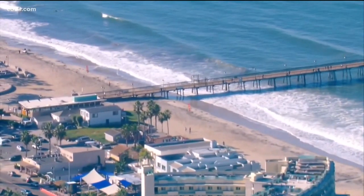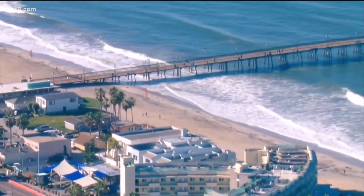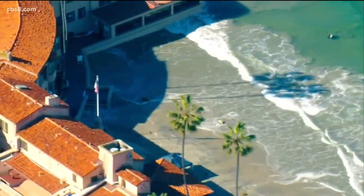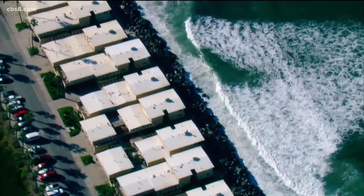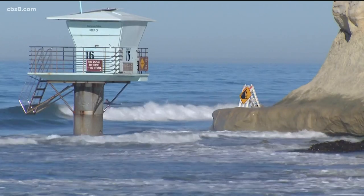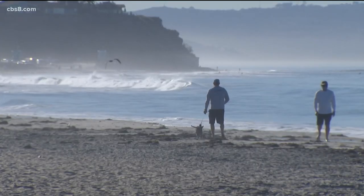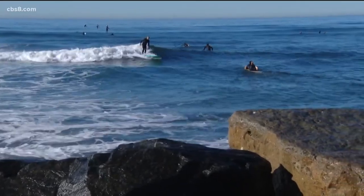King tides usually come about twice a year, and the term describes that huge swing in high and low tide. Usually when we see the highest tide of the year is when king tides arrive — and the lowest tides as well. The tides coincide with a new or full moon, since tides are created by the gravitational pull of the moon and sun. Tonight is the new moon in San Diego, so it's no big surprise we're seeing the return of these tides.